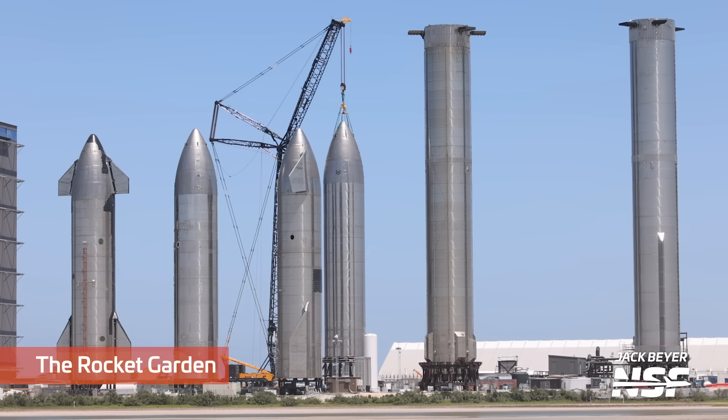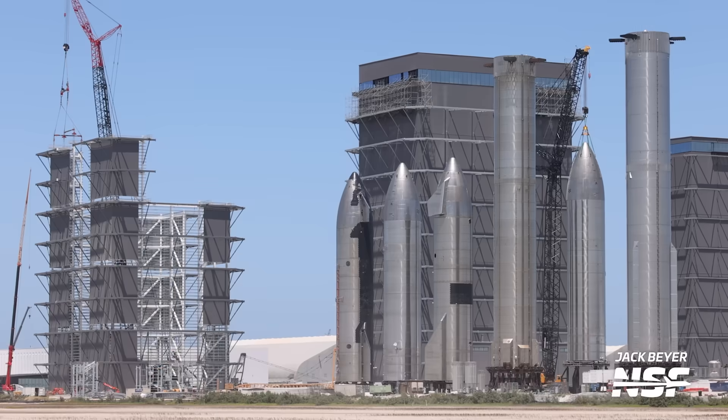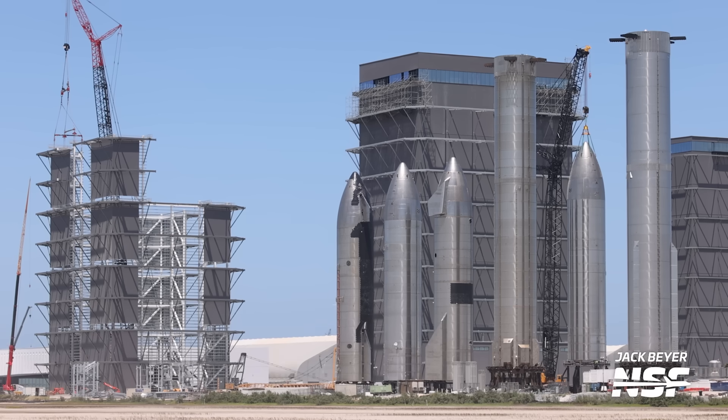Next to the Sanchez site is the Rocket Garden, where SpaceX has disconnected the LR 11,000 crane from Ship 26 and reconnected it to Ship 27. Normally the crane is used to hold the structure of the ship in place while its tanks are unpressurized, allowing crews to work on the interior of its tanks without compromising its structural integrity. Perhaps that's just what they're going to do with Ship 27 — as always, we'll keep an eye on it.